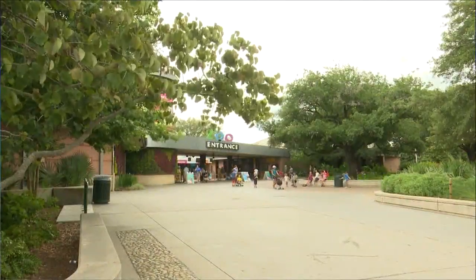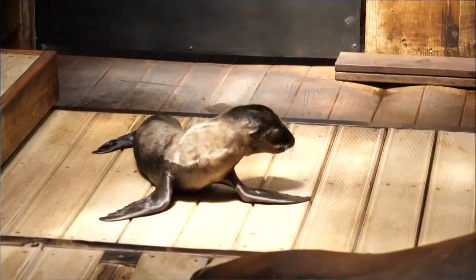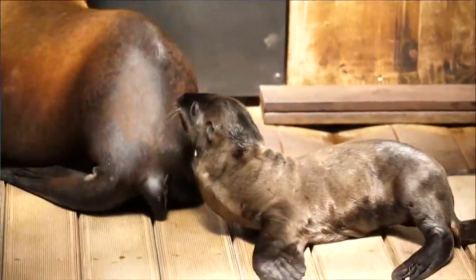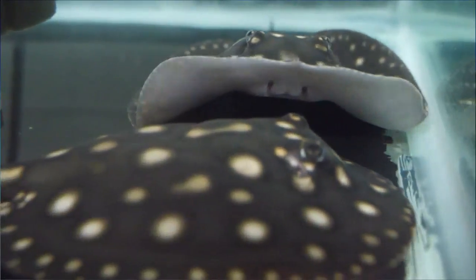Now to some adorable babies you won't find on display just yet. To start, this California sea lion pup born last week — the second time a sea lion has been born here. Adding to the watery bunch, some baby white-blotched river stingrays, rounding out the zoo's baby boom.